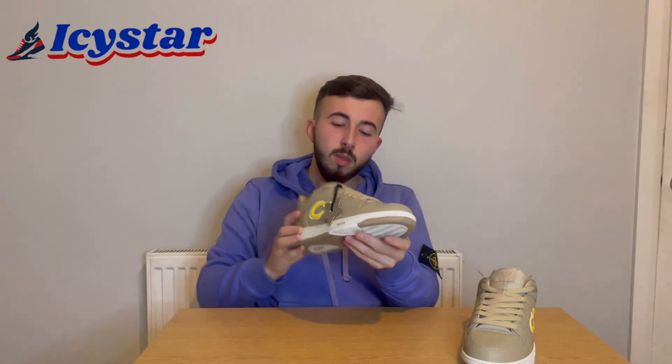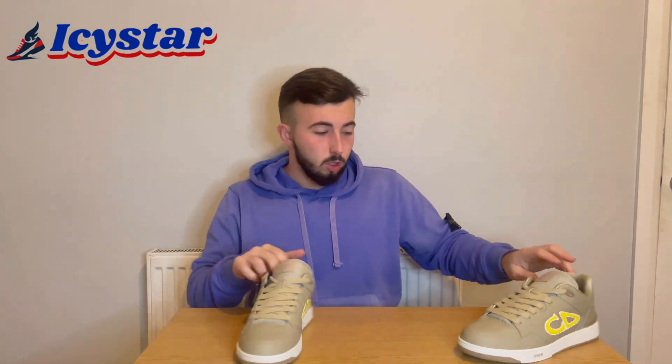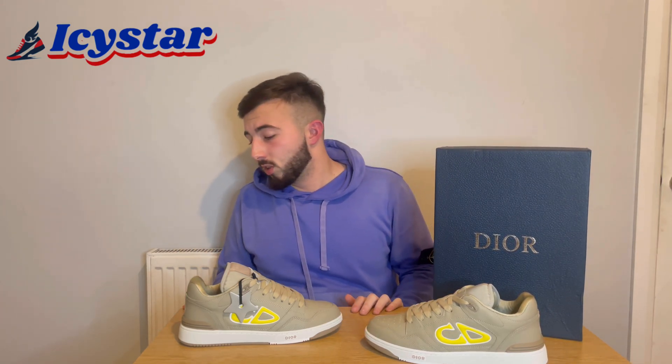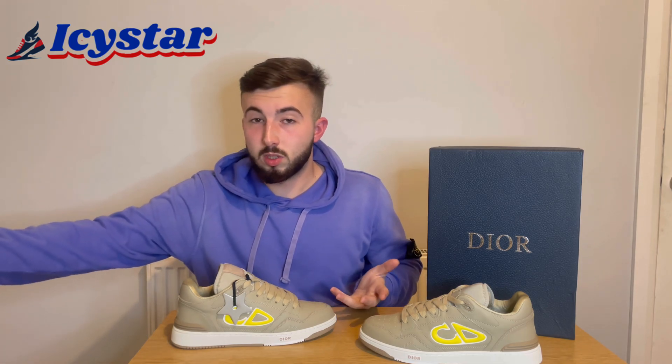The stitching is absolutely flawless, you can't spot an error at all. There's also an extra special Dior text detail which is great to see, with the embossing and the molds. The care they've taken making this shoe is spot on — everything seems to be in the correct places. IcyStar is official and everything is legit, nothing dodgy here. They get everything so cheap because they're in direct contact with all the official factories.